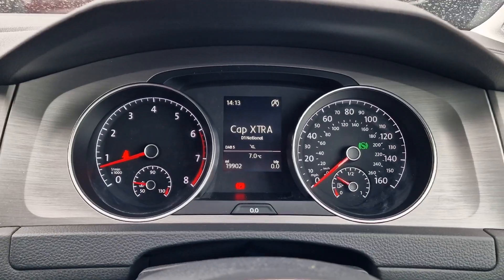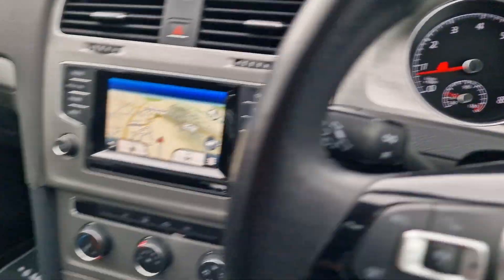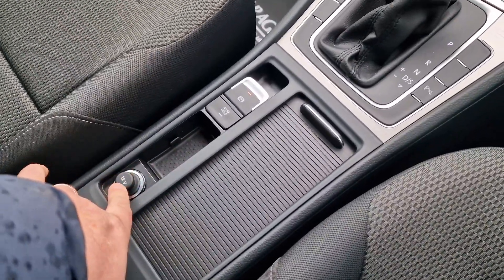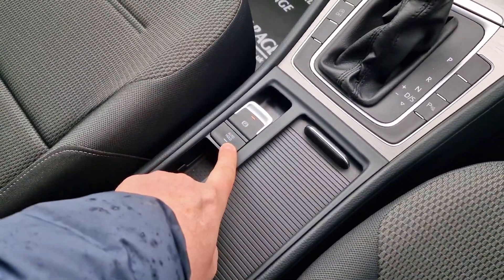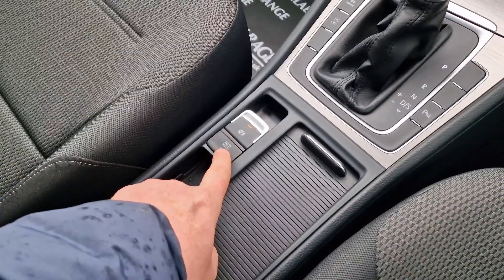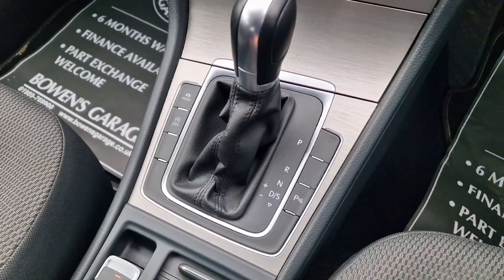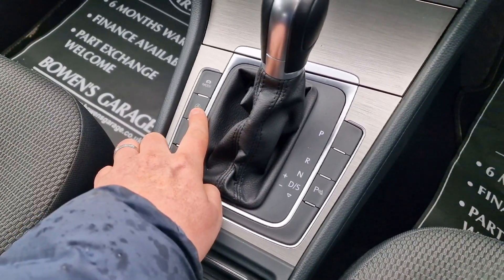There's your mileage — 19,902. We'll come back across: you've got a couple of cup holders under here, a 12-volt socket, electronic handbrake, and you've got your auto hold, so if you're at traffic lights it stops you rolling backwards. There's your DSG gearbox, and a start-stop facility which you can switch off.